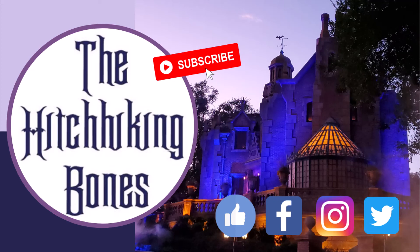We hope you enjoyed this video. Please click that like button, subscribe, and don't forget to leave a comment — all those things really help our channel. You can also follow us on Facebook, Twitter, and Instagram. We're the Hitchhiking Bones. Thanks so much for watching — have a magical day and hurry back!